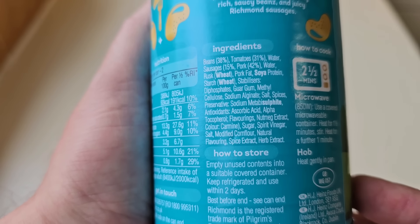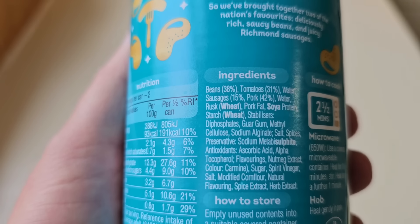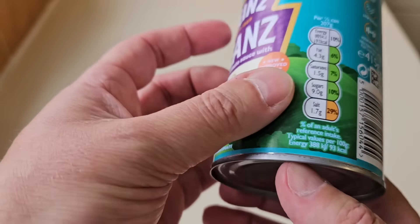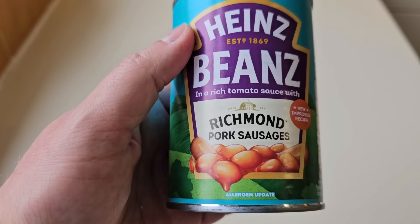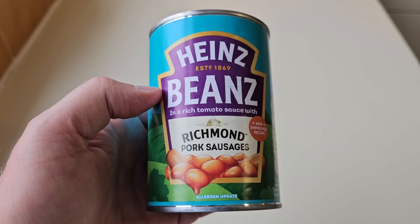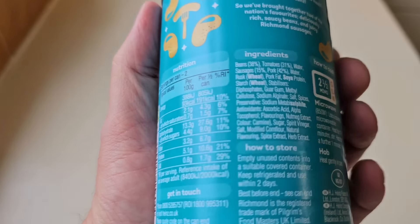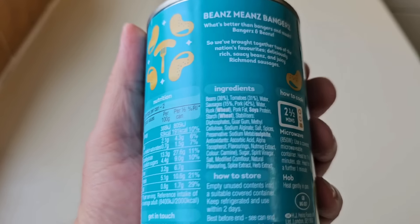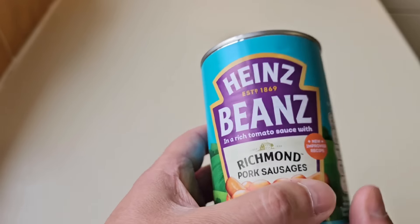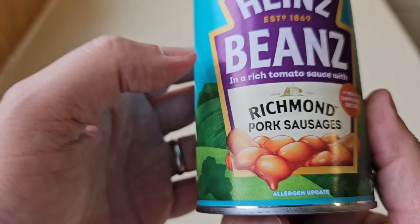There's the ingredients - the allergens are wheat, soya and sulphite. Now this is where it gets a bit funny: the pork content. Have a look at the pork content of the sausage - 42%. That is very low, isn't it? I've done Richmond sausage reviews before and it's 42%. I went back and looked at my comparison video - Heinz beans with pork sausages - and the pork content is 55%. So you're actually paying more for less. You're getting less pork. In the normal Heinz beans and pork sausages it's 55%, and here we're getting 42% - that is bang on Richmond pork sausages.